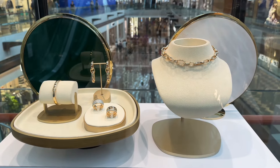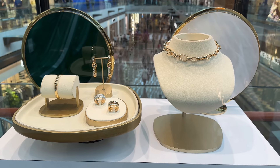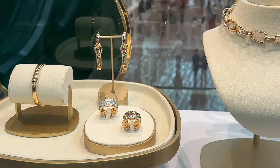I'm currently at Marina Bay Sands in Singapore and I passed by this gorgeous jewelry store. I recalled that some time ago I was asked to review this brand, and I'm always happy to review new brands.